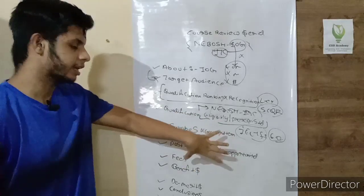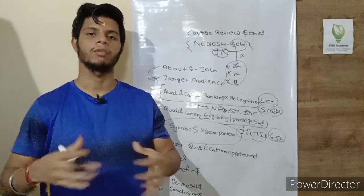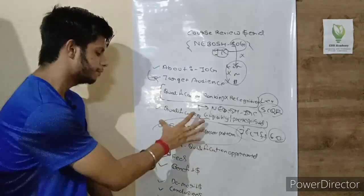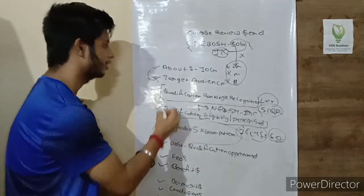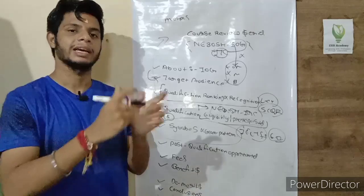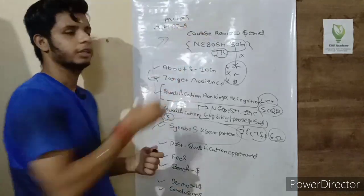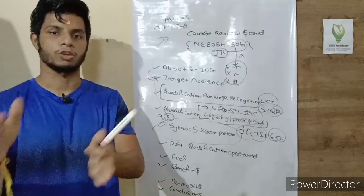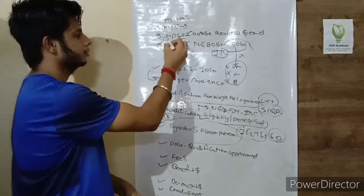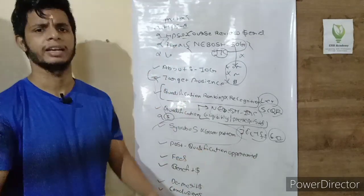The fifth point is syllabus and exam pattern. The syllabus is very technical and comprehensive. There are five elements: Element 1 is Health, Safety and Environmental Management in Oil and Gas Industries; Element 2 is Hydrocarbon Process Safety 1; Element 3 is Hydrocarbon Process Safety 2; Element 4 is Fire Protection and Emergency Response; and Element 5 is Logistics, which is considered a midstream area.